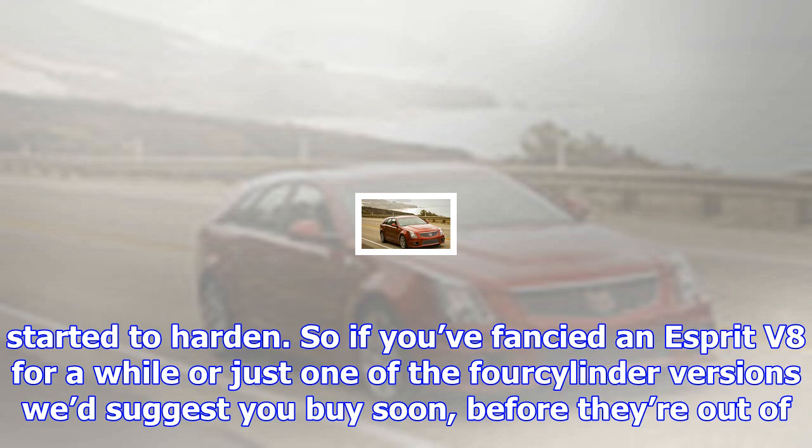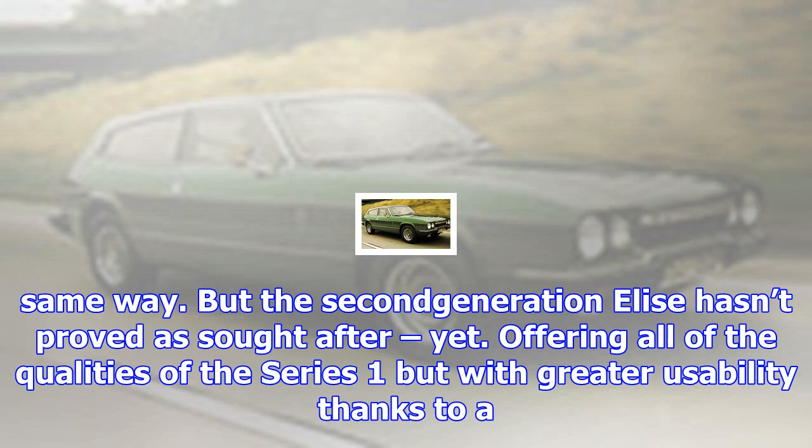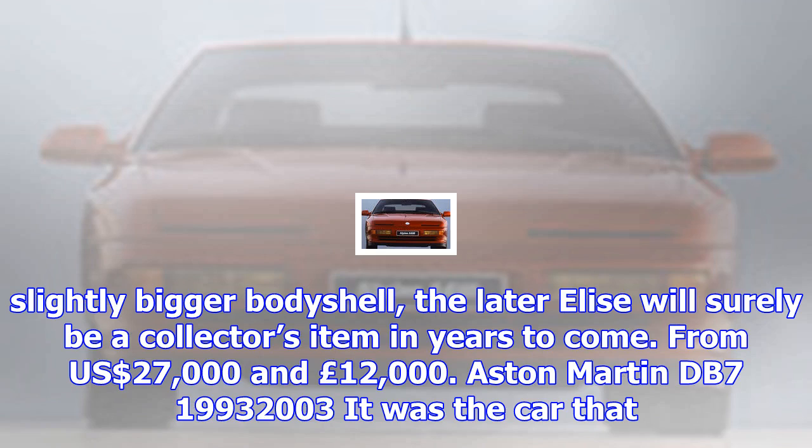Nissan Skyline GTR R32, 1989–1994. The Skyline brand goes all the way back to 1955 but it wasn't until the GTR R32 of 1989 that things got serious. This was the first high-tech Skyline — the four-wheel drive system featured sensors that sampled 100 times each second. There was four-wheel steering and a twin-turbo 2.6-litre twin-cam straight-six rated at 276 bhp, but which can be tuned to give over 1,000 bhp. Most are modified but that's fine, if it's done well and tastefully. From $22,000 and £18,000.